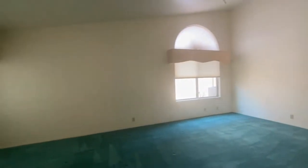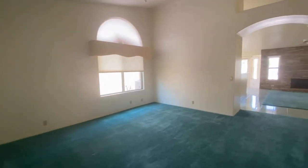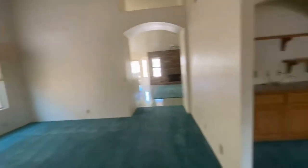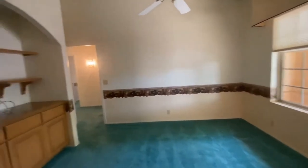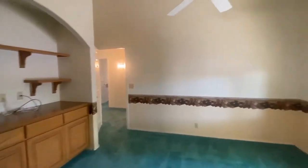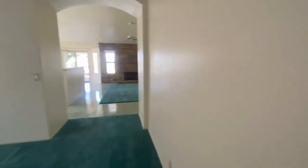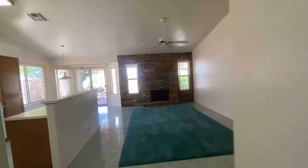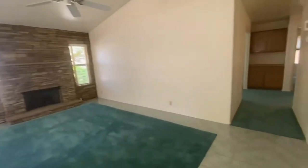When you come in you are going to find this great living room area and also a family room. Off to the right we do have a den area. Straight through we have our family room and our kitchen, and off to the right we'll go and investigate our bedrooms.